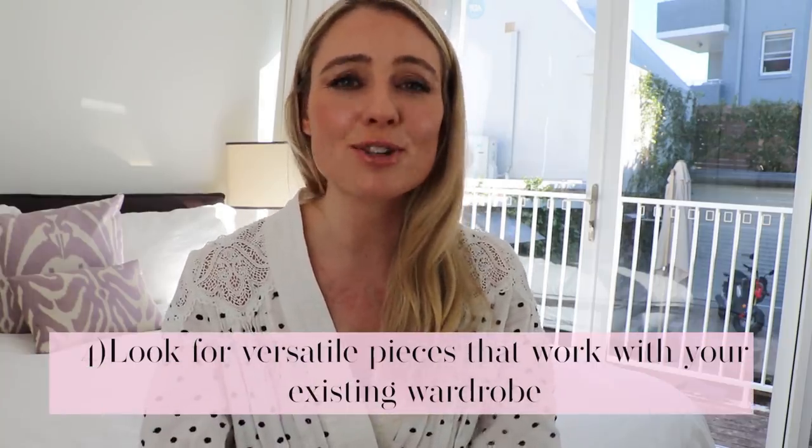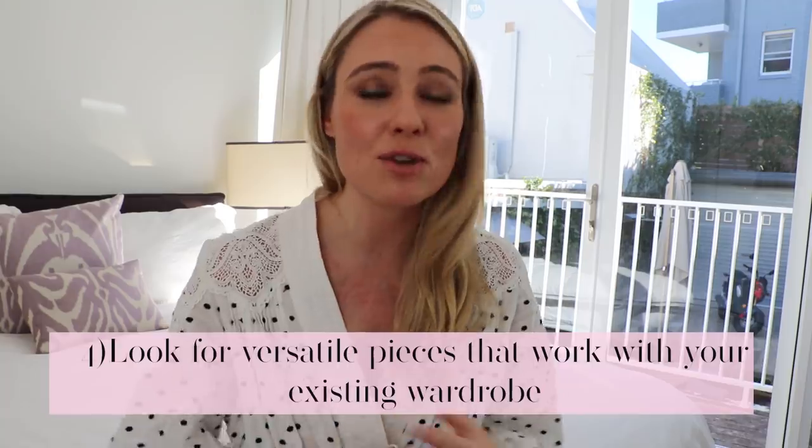Rule four is versatility. Make sure whatever you buy works with everything you already own. Every time I've bought a blouse or any clothing item or accessory, I've made sure there are at least five to seven or more items in my wardrobe where that item will look absolutely fabulous and really complement each other.